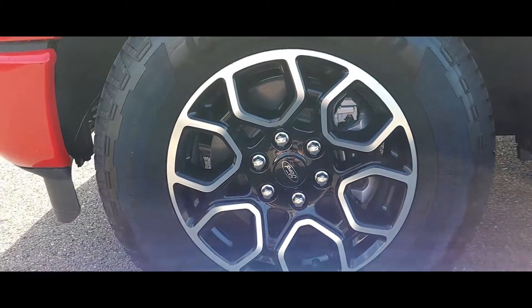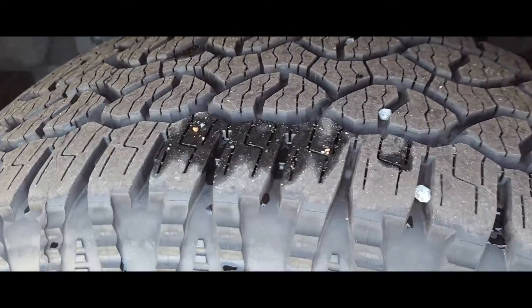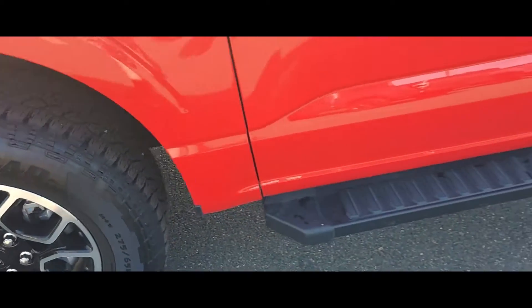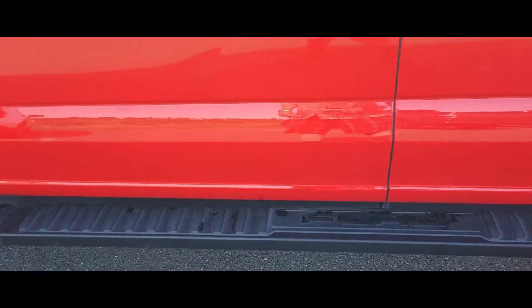It's a Goodyear Wrangler all-terrain, right? So you've got that nice aggressive tread here on the all-terrain tires. You've also got some running boards here, which helps you get in and out of the vehicle.